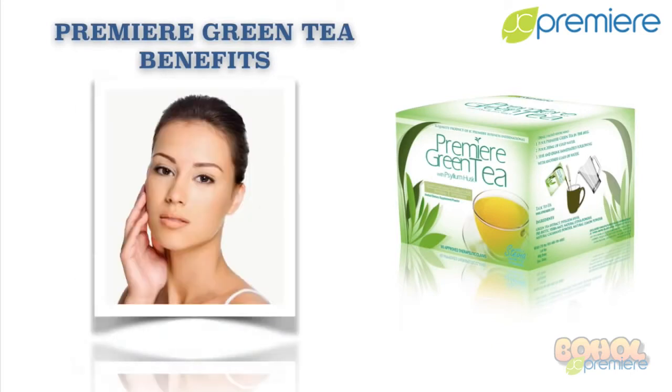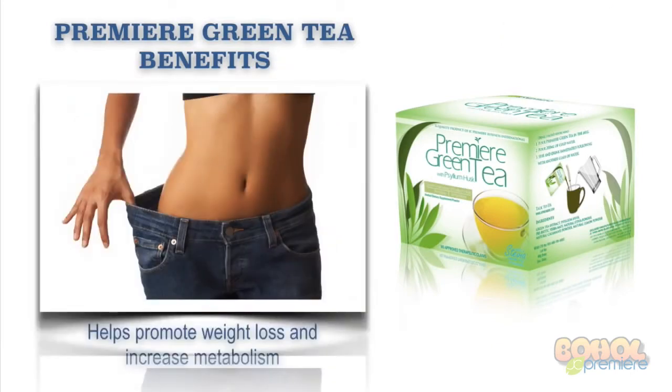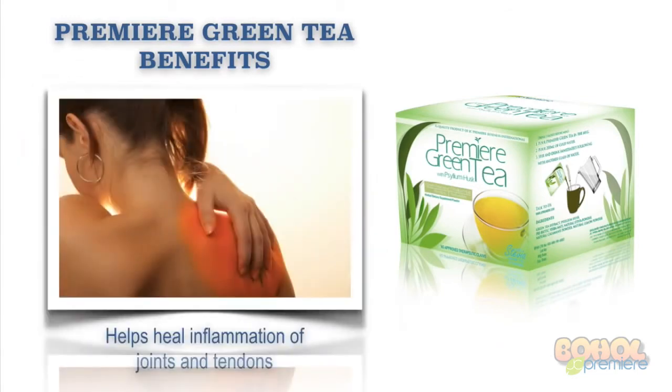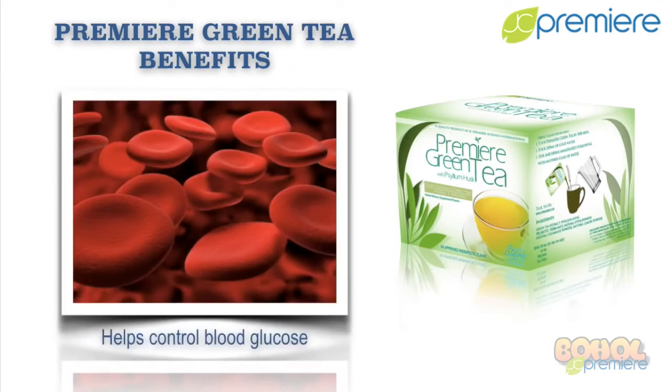Premier Green Tea benefits: It helps promote healthy skin. It also helps promote weight loss and increase metabolism. It also helps relieve arthritis. It also helps heal inflammation of joints and tendons. It also helps control blood glucose.